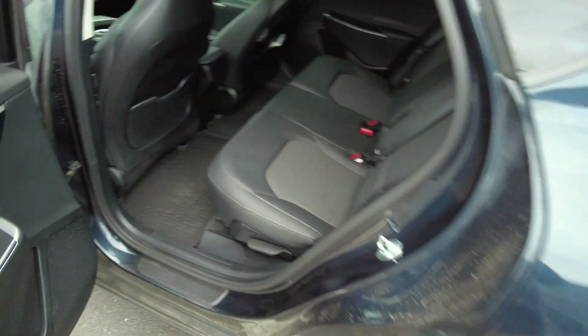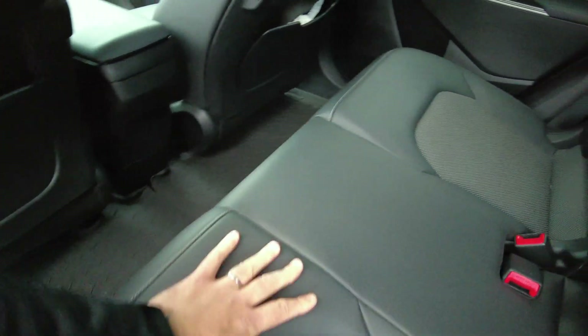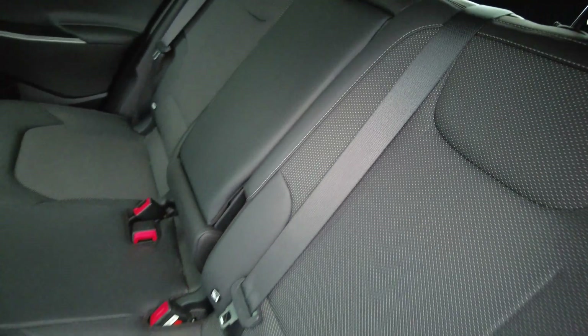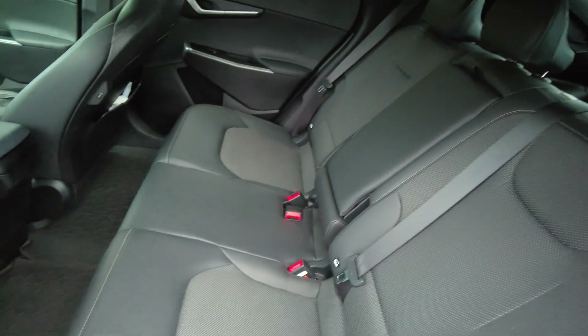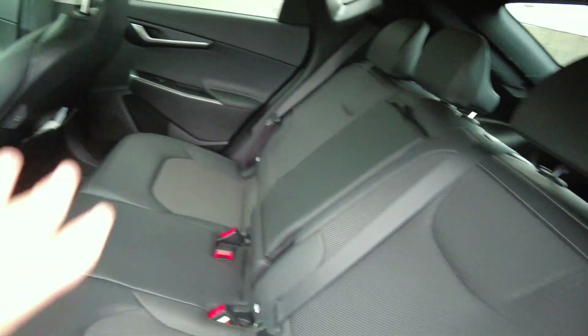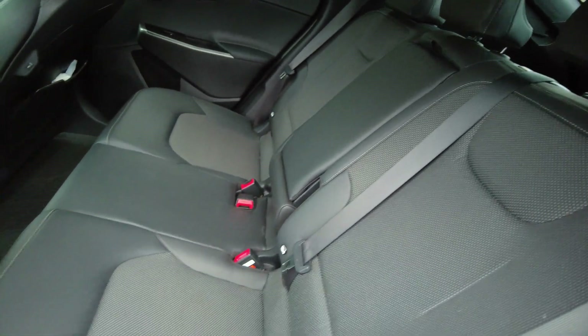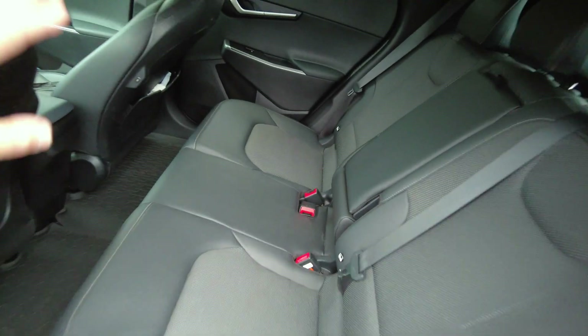In the back there's plenty of room. There's a USB-C port here as well. I'm not 100% certain if this car has vehicle-to-load — I don't see it so this could be an older one. But plenty of room back here for your kids or other adults — no issues here whatsoever.